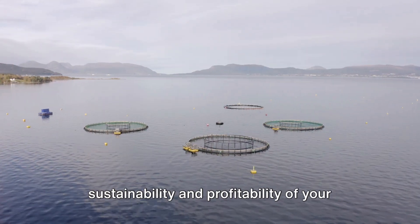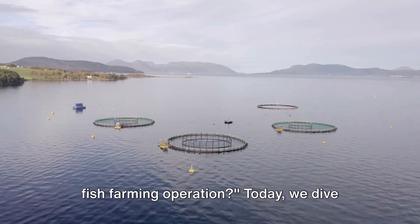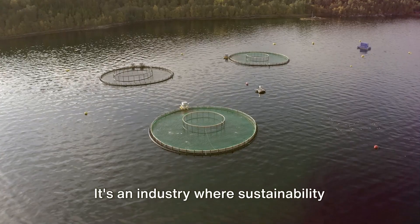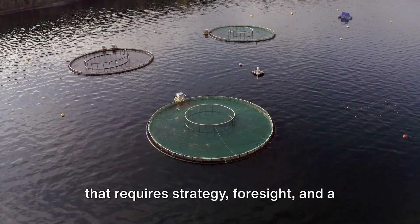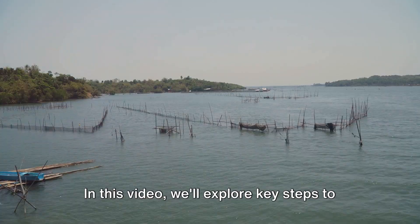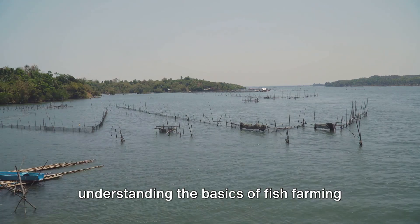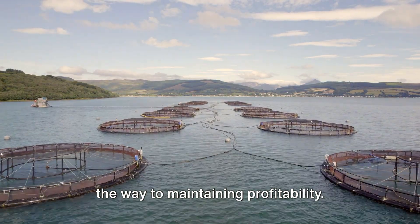How can you ensure the long-term sustainability and profitability of your fish farming operation? Today, we dive into the fascinating world of fish farming. It's an industry where sustainability meets profitability, a delicate balance that requires strategy, foresight, and a deep understanding of aquatic life. In this video, we'll explore key steps to maintaining this balance, from understanding the basics of fish farming, to implementing sustainable practices, all the way to maintaining profitability.